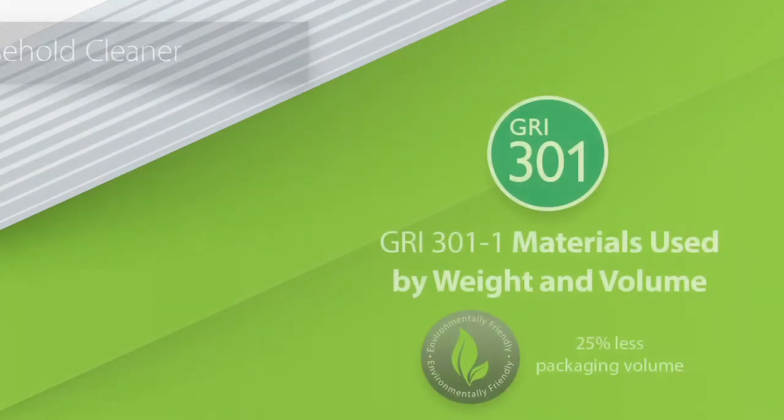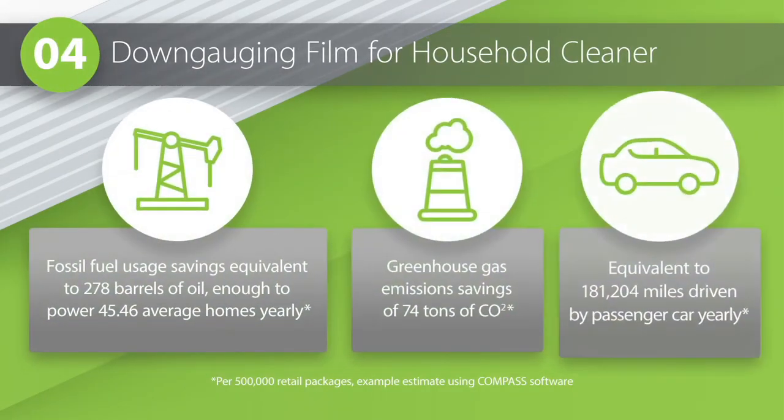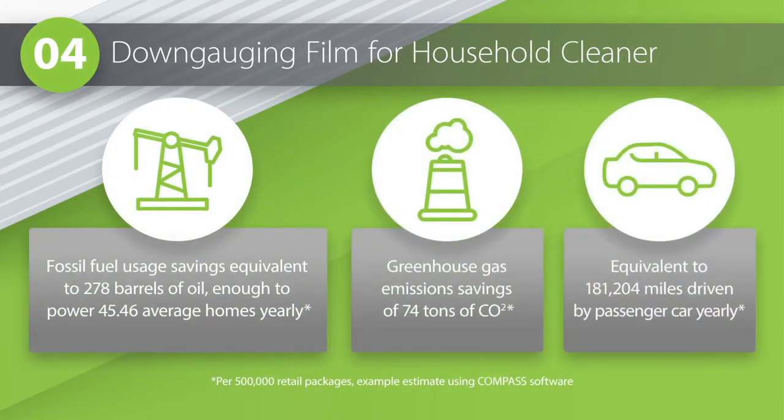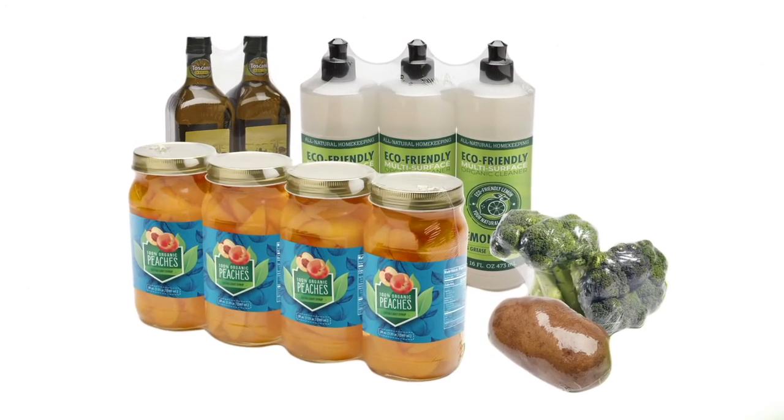What about down-gaging? In a material as thin as shrink film, can this make any impact? Absolutely. A cleaning product manufacturer recently transitioned from standard 60-gauge shrink film to a new, lighter, stronger 45-gauge display film. This small change reduces annual packaging volume by 25% each year. LCA analysis indicates that this saves enough fossil fuel to power 45 homes yearly and reduces carbon emissions by 74 tons for just one multi-pack SKU.